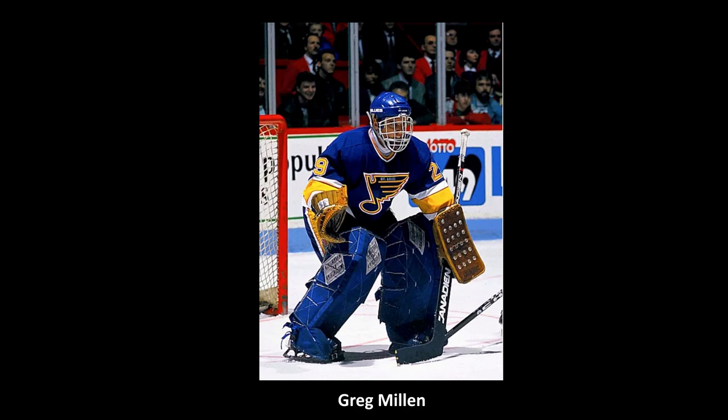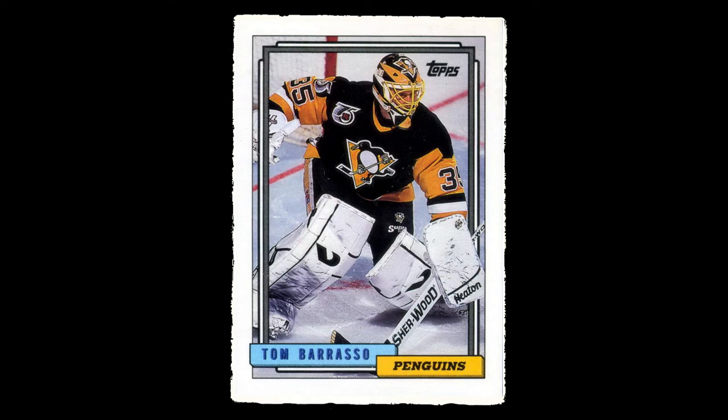Other goalies started to wear them, and other companies started making similar pads. Tom Brasso won Stanley Cups in 1991 and '92 wearing lightweight, all-synthetic, squared, box-style pads made by Vic Hockey.